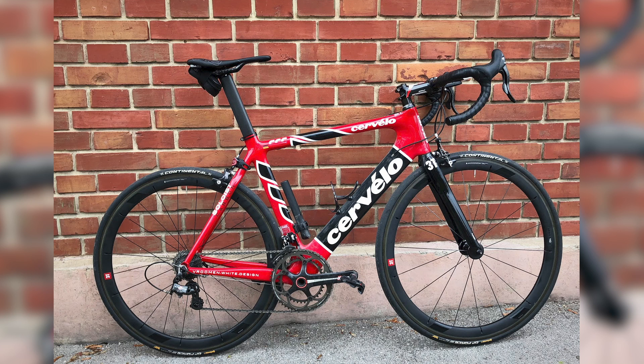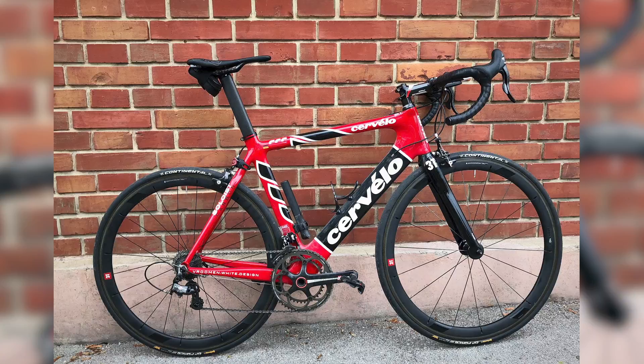First up, we have this awesome Cervelo Soloist from 2006, submitted by Lars from near Munich, Germany. Background aside, I'm loving this — that's a modern icon, a classic bike. You've made it look absolutely drop-dead gorgeous with a selection of period correct and modern components, including 3T Orbis C40 Limited wheels. It's an important frame — Carlos Sastre famously won riding the Soloist, riding for CSC. When he went to Cervelo Test Team he had some sloppy teammates and suddenly lost the ability to win — didn't have the team support. I think there's only one conclusion we can draw from that.